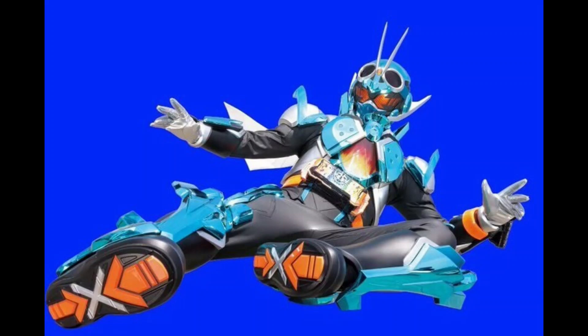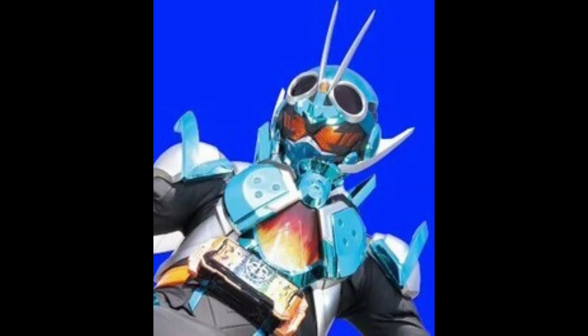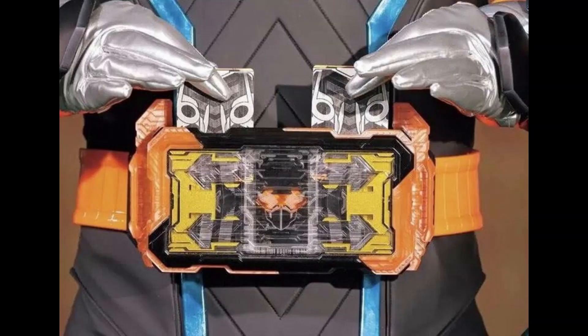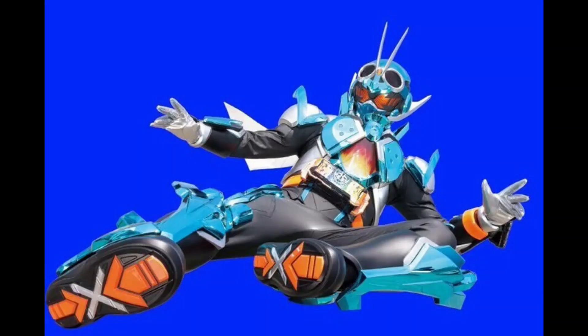Although this suit has mostly grasshopper details on it, the only train-looking aspect is the armor on his chest. It really makes me think he may be able to gain different forms by switching the order of his cards. Like, this form may be Hopper One in the right slot and Steam Liner in the left slot, and he may have a different form if he uses Steam Liner in the right slot and Hopper One in the left. But that's just speculation.